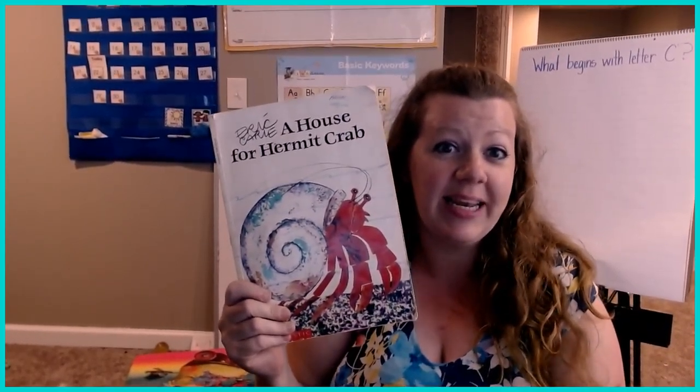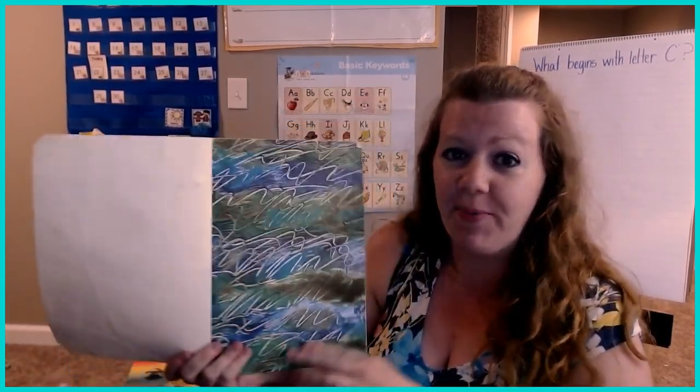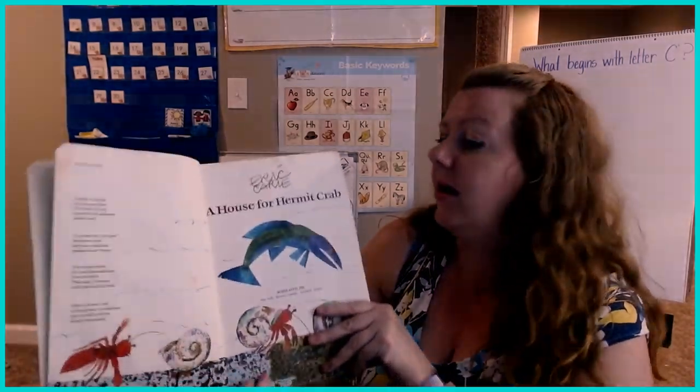Good morning. Today we're going to read Eric Carle's A House for Hermit Crab. This is one of my favorite books. Eric Carle is an author I really like. He makes all his pictures on his own by painting and cutting them out and making collages.